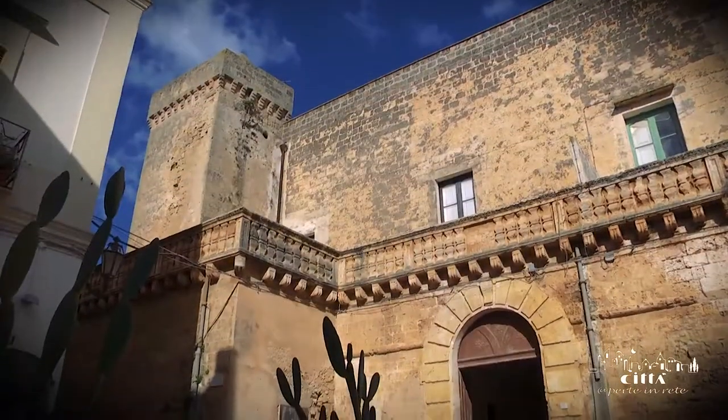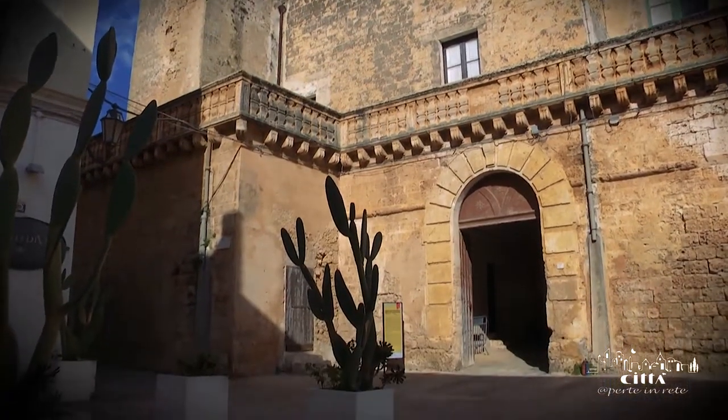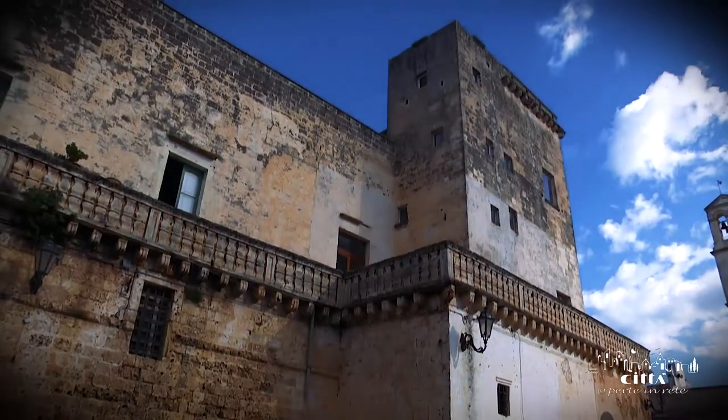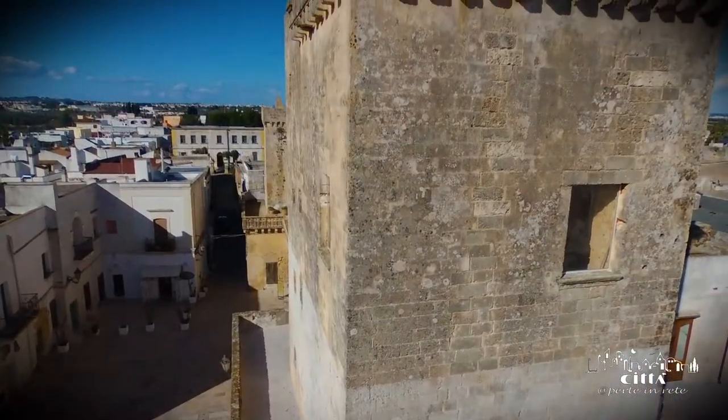The castle of Felline was located on the eastern side of the ancient city walls and was erected by the will of the Bon Secular family in the 12th century, becoming the outpost of defense of the nearby municipian city of Ugento.